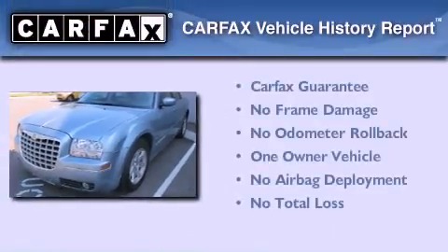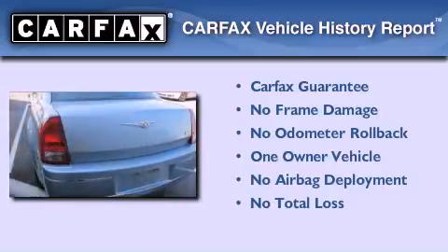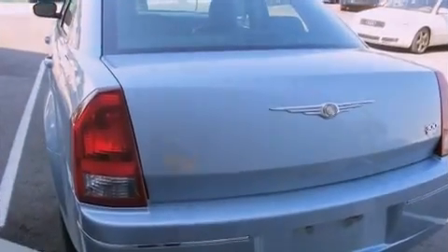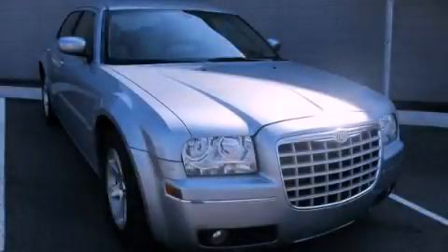This Chrysler has had only one owner and it qualifies for the Carfax Buyback Guarantee. Call now to find out how you can own this breathtaking automobile.